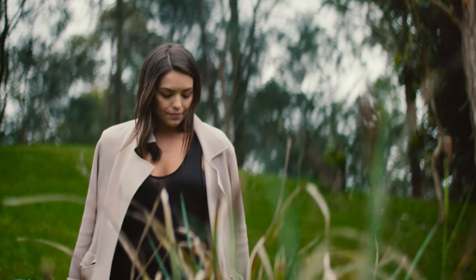Now this is a black Sass and Bide top. It's warm, it fits me really nicely. It goes with most of Paige's clothes because Paige really only wears black these days.